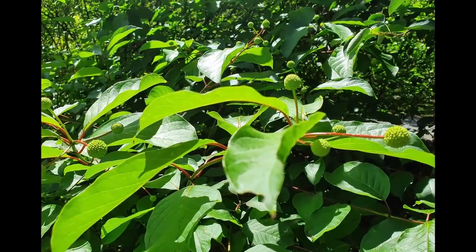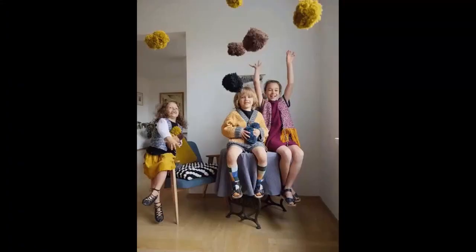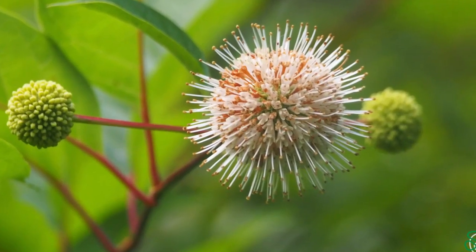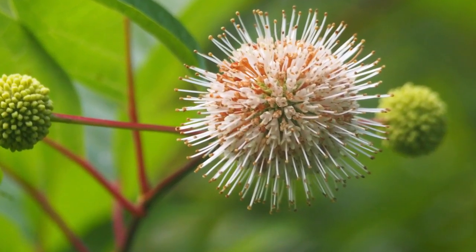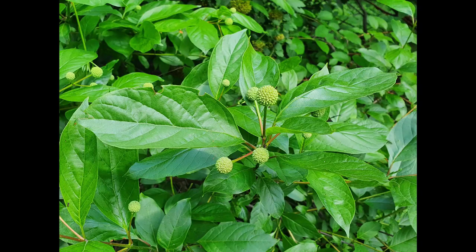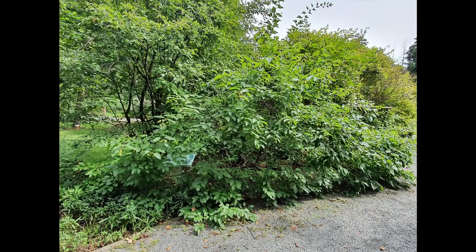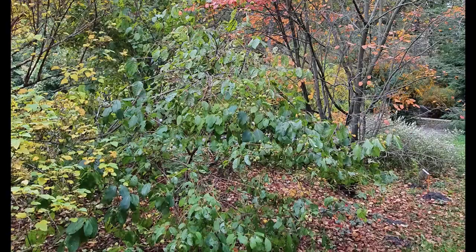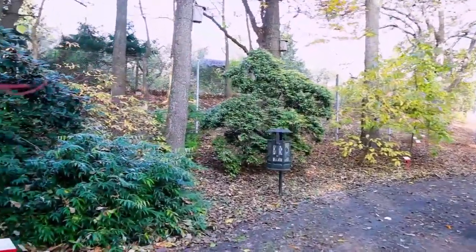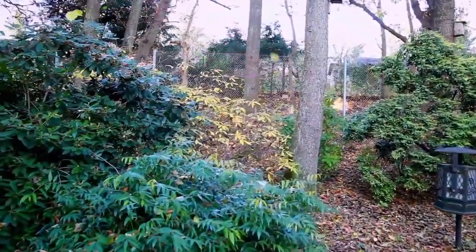Buttonbush — a shrub covered in pompoms. When it blooms in July, it looks as if white fluffy pompoms or pin cushions have been scattered over it. These are actually round flower clusters of small, creamy-white, nectar-rich flowers, from which initially green and then dark-red-brown spherical fruiting clusters resembling buttons develop. From these comes both the Polish and German generic name 'guzikowiec' (buttonbush).